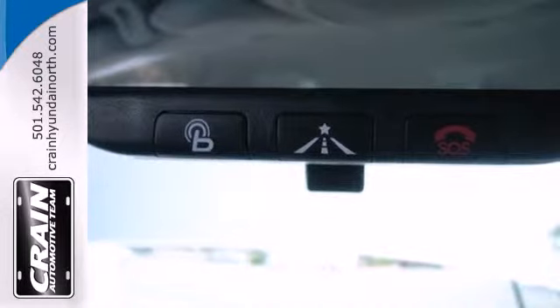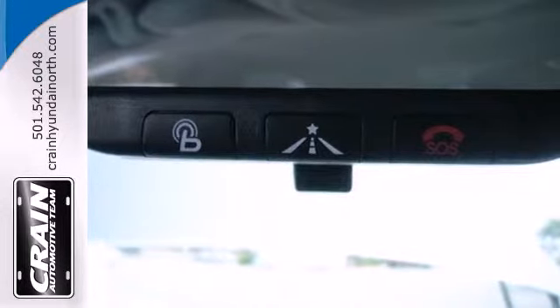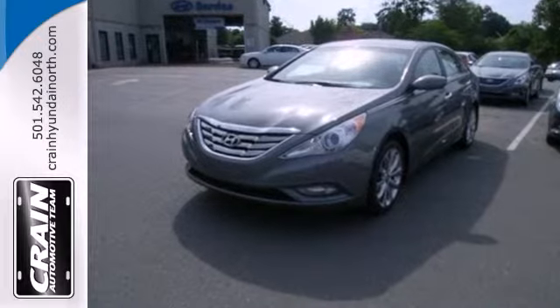Because you want to be safe and stand out. Rediscover the exciting side of life with this Sonata.